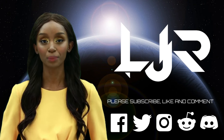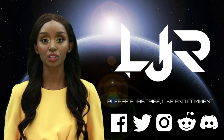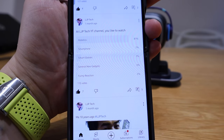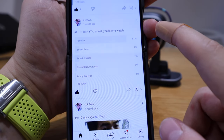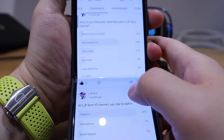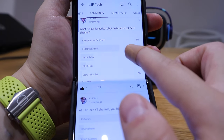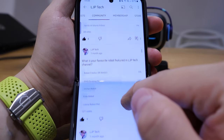Welcome to LJPTech channel. Please subscribe, like, comment, and press the bell button. About a month ago I carried out a survey on my community post asking what you'd like to watch — smartphones, smart glasses, and robotics. Robotics came out on top at 81%. I narrowed it down asking what your favorite robot featured on the channel is, and I was rather surprised: it's 64% for EMO desktop pet.